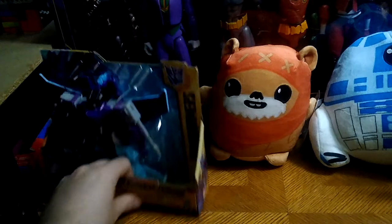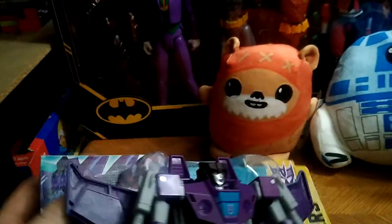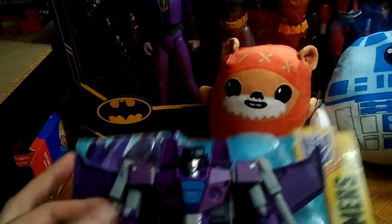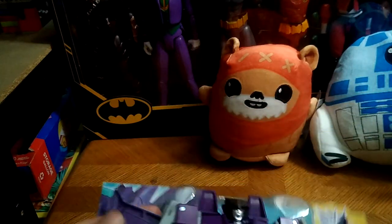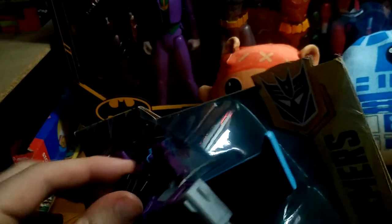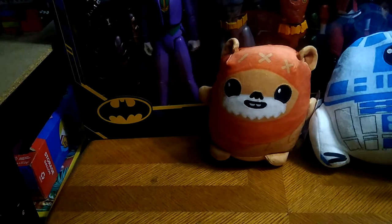Next on the list is another Transformer, one I really wanted for a while — the Transformers Cyberverse Ultra Class Slipstream. Since I don't have any versions of the animated characters, she'll wind up with my Transformers animated collection. Pretty cool.